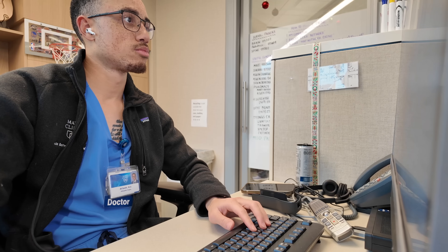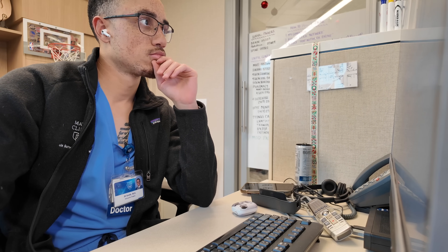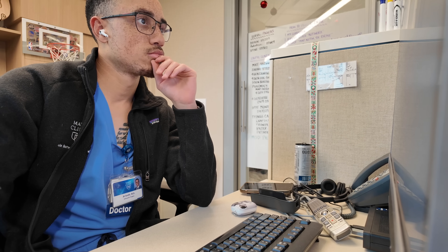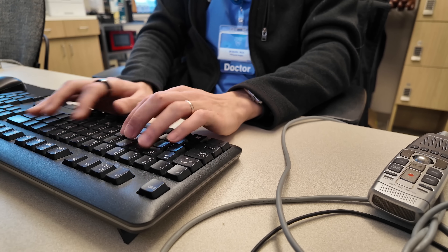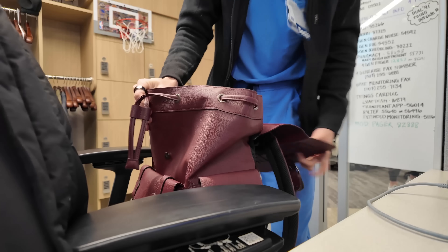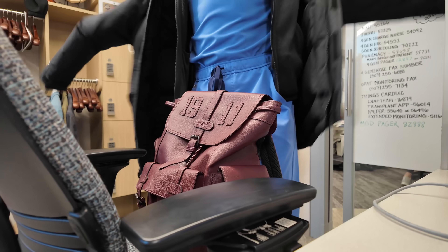Spending time on the amputee service has been one of the most eye-opening experiences of my training so far. Losing a limb is a massive lifestyle change — it affects patients physically, emotionally, and mentally. In this service, we work with patients preparing for amputation and those navigating life post-op in those first few weeks. There's often a deep sense of mourning. But fast forward just a few months, and so many of these patients are not just adapting — they're actually thriving. Seeing their resilience and determination has been one of the most inspiring parts of this rotation.